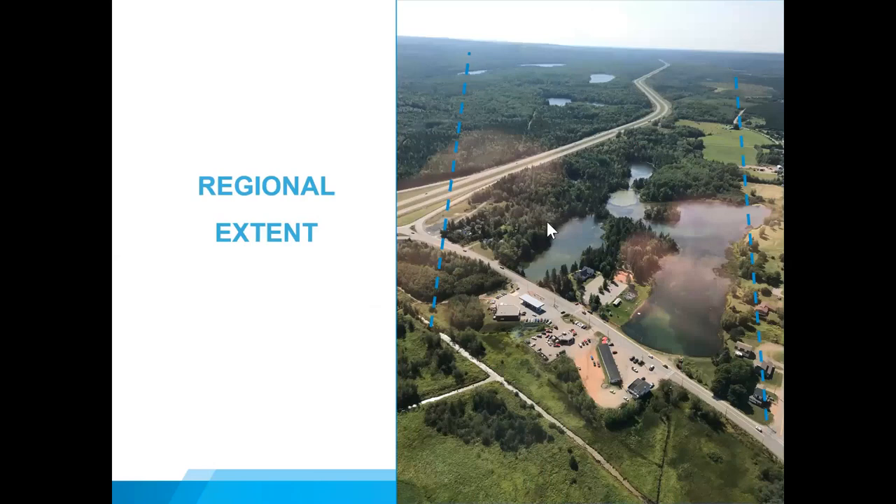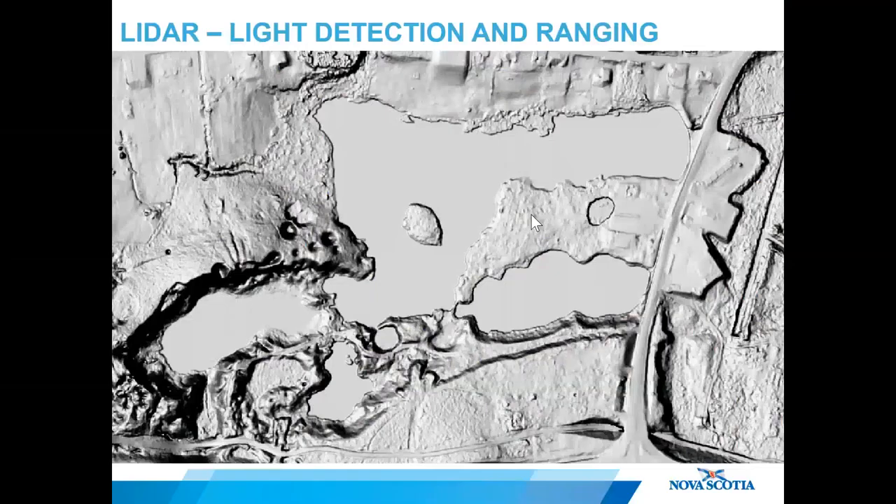Now let's look at where the sinkhole fits in more regionally. We know from geological mapping that the belt of extensive karst extends from the edge of Oxford for about five kilometers to the southwest — you can see a number of lakes in the background that follow this trend. The provincial government collected airborne LIDAR data after the formation of the sinkhole in 2018. LIDAR is a type of laser imaging that can be processed to remove trees, vegetation, and buildings, revealing a bare earth model at the surface, which is excellent at identifying sinkholes and karst terrain that would otherwise be obscured by tree cover.